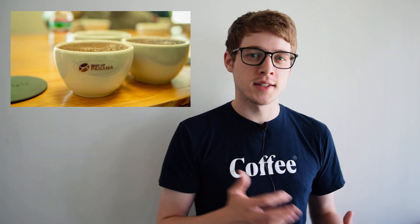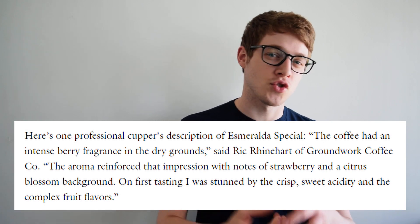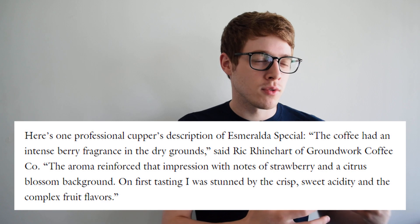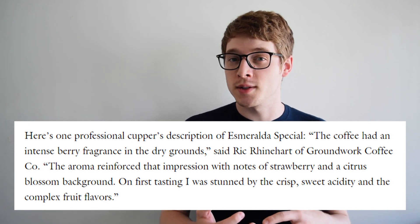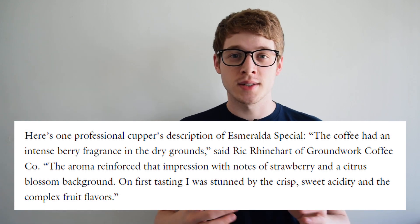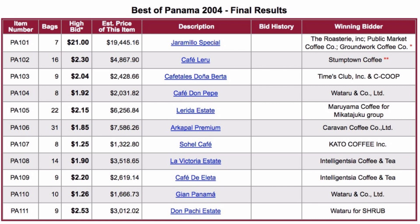And in 2004, they entered some of this coffee into the Best of Panama competition. One professional cupper described this coffee as having an intense berry fragrance in the dry grounds, and that the aroma reinforced that impression with notes of strawberry and citrus blossom background. He said on the first tasting he was stunned by the crisp, sweet acidity and complex fruit flavors. The quality of this coffee was enough to shock the specialty coffee world, and they went on to sell this lot at auction for a world record high of $20 a pound.